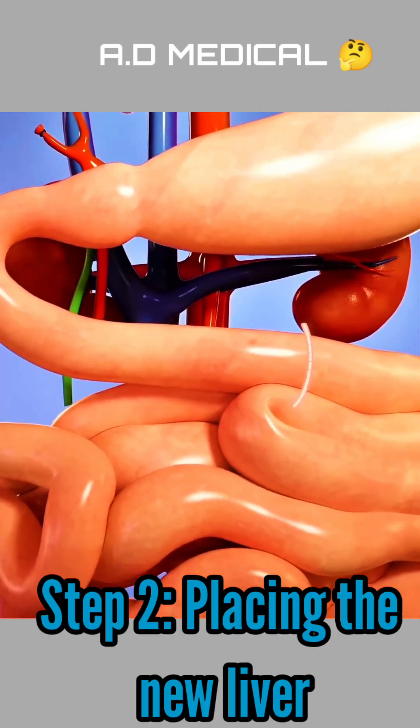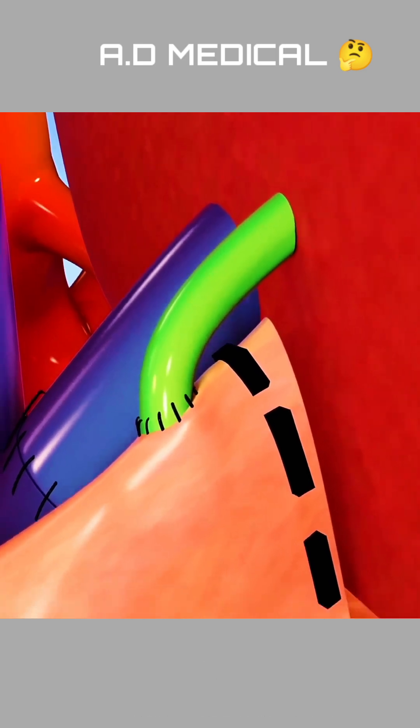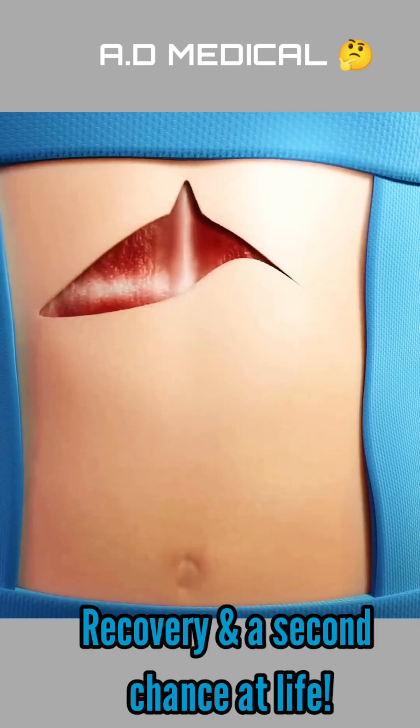The most incredible part — the liver has the unique ability to regenerate. With proper post-surgery care, medication, and a healthy lifestyle, liver transplant patients can lead a normal and healthy life.